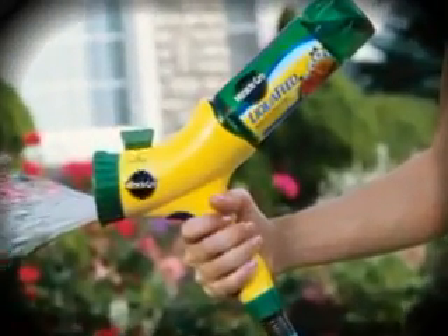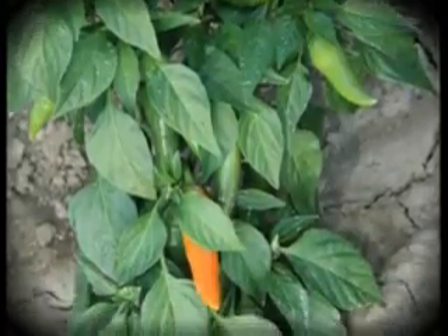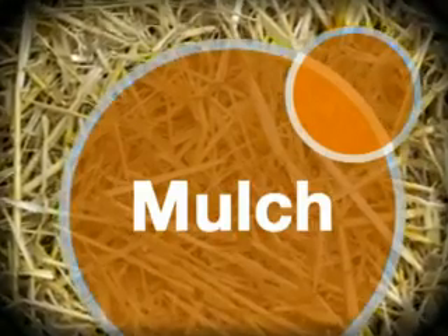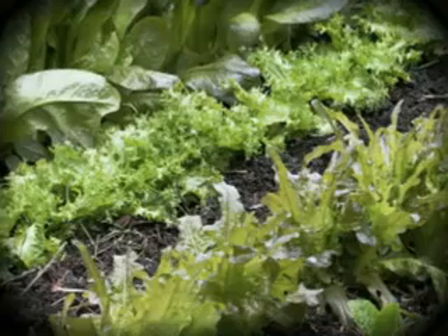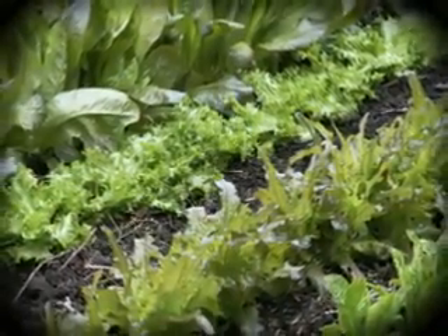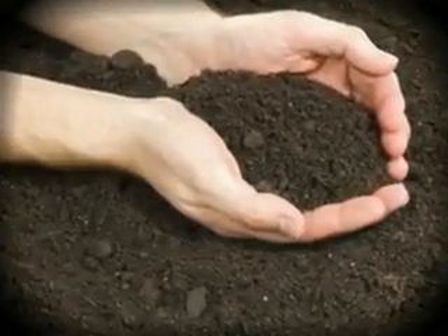Water your garden whenever the soil seems dry to the touch. To protect and nourish your plants, spread 2 inches of straw or other mulch cover around them. This will hold moisture, discourage weeds, and as the mulch breaks down, it will provide organic matter to the soil, improving the soil texture for the following year.